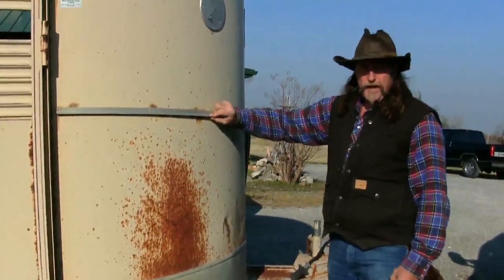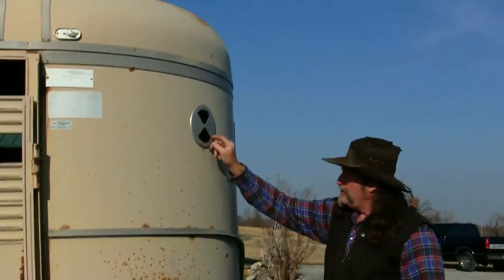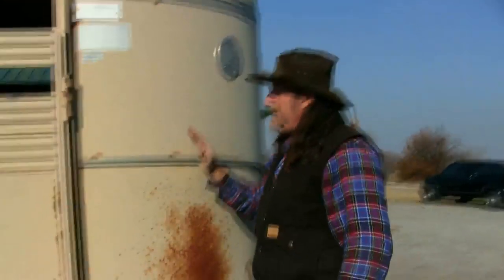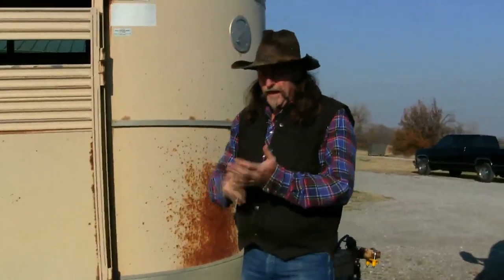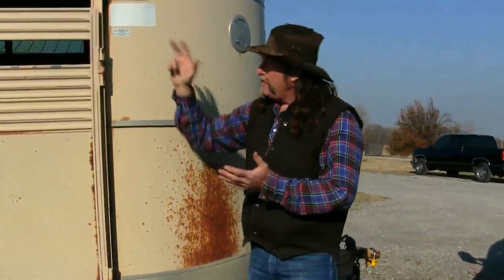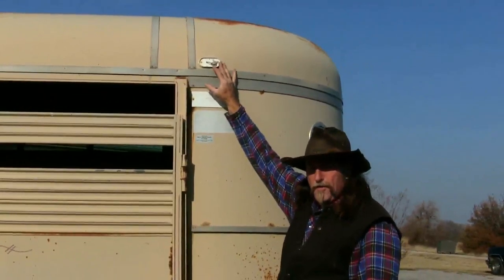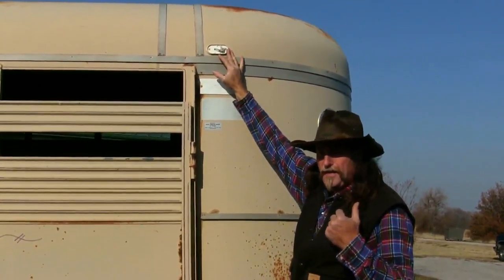If there's any type of chrome, check to make sure the chrome works. If there are air vents, do the air vents work? Every single state has their own rules when it comes to head and tail lights and running lights. Notice how this one doesn't have a lens on it — but does it work? You don't know until you plug a truck in, turn your headlights on and see. So look at the lights.